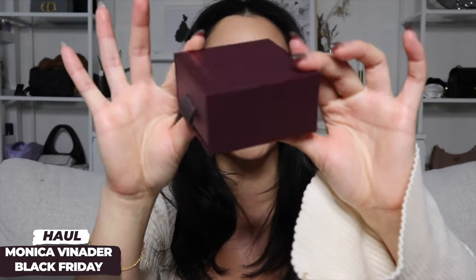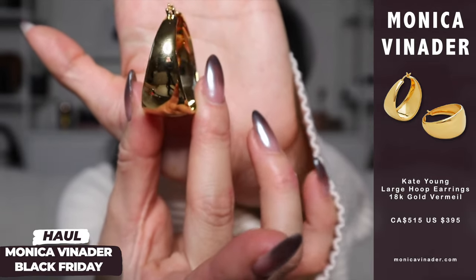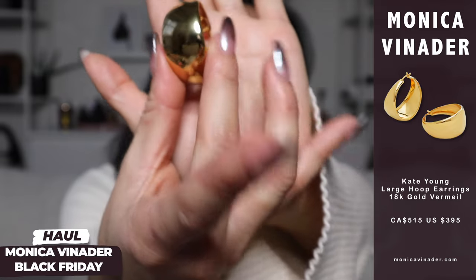Moving on to the second product — it's a little bit of a thicker box. I love Monica Vinader for their statement jewelry, and I really wanted some big chunky hoops. As you can see, these ones are really unique because instead of having a symmetrical width, it goes from thin to thick, with the bottom being the thickest part.